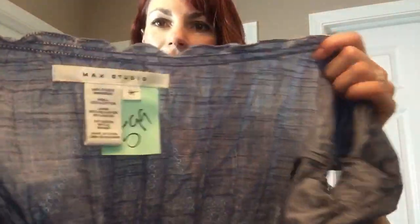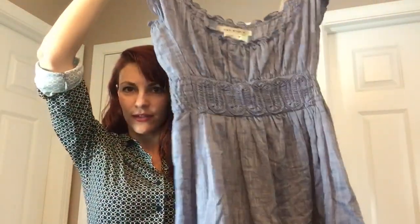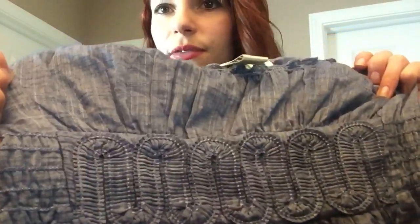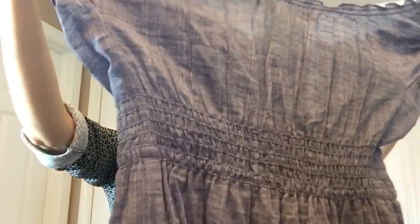I found this Max Studio kind of chambray denim cute little dress — you could wear it off the shoulder or on the shoulder. I like the lace tie waist design. I've seen Max Studio sell for between $15 and $25. This chambray one might go for $10 to $15 — I'd guess about $18.